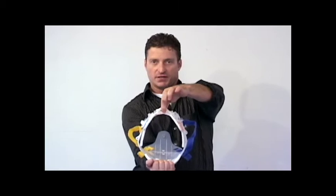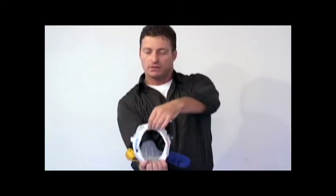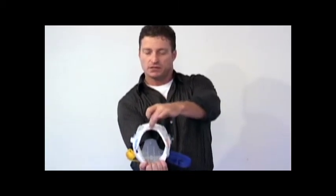With the X-Collar, regardless of the patient's size, you can secure the patient's head in proper symmetrical alignment.